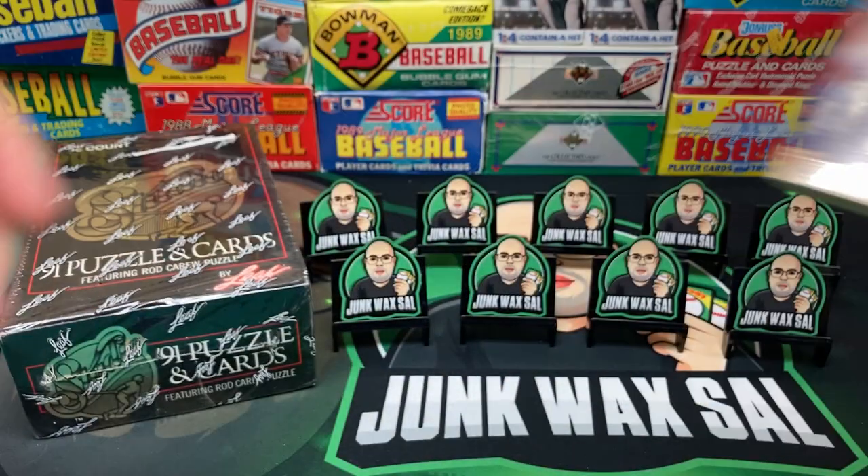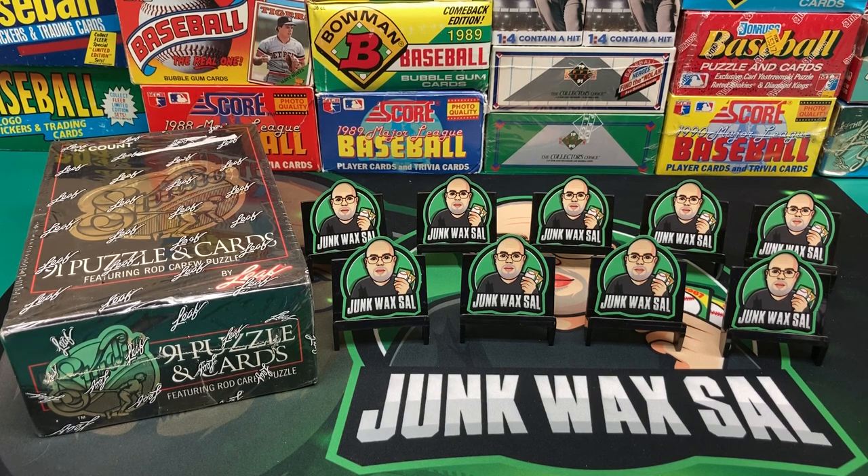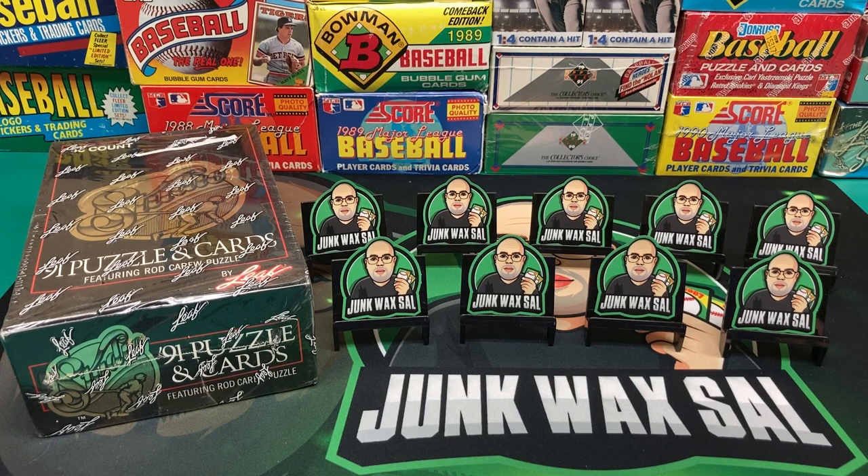Now the new Beckett doesn't even list Studio in there anymore. For whatever reason, they probably had a falling out or just don't consider it a mainstream set. Basically the only thing worth anything besides your normal stars and Hall of Famers is the Bagwell rookie card. Bagwell or bust when it comes to rookies.